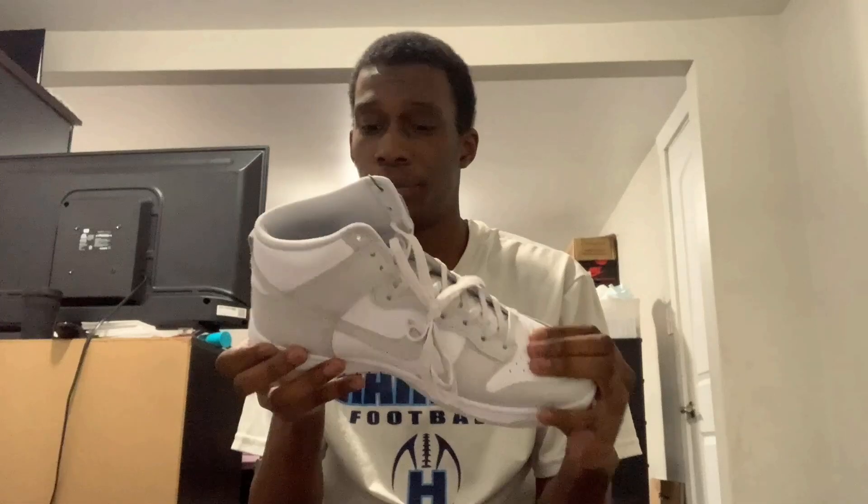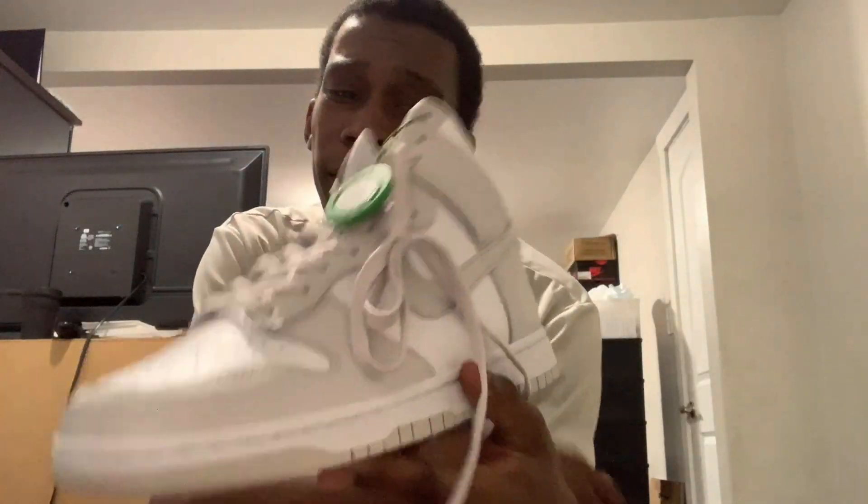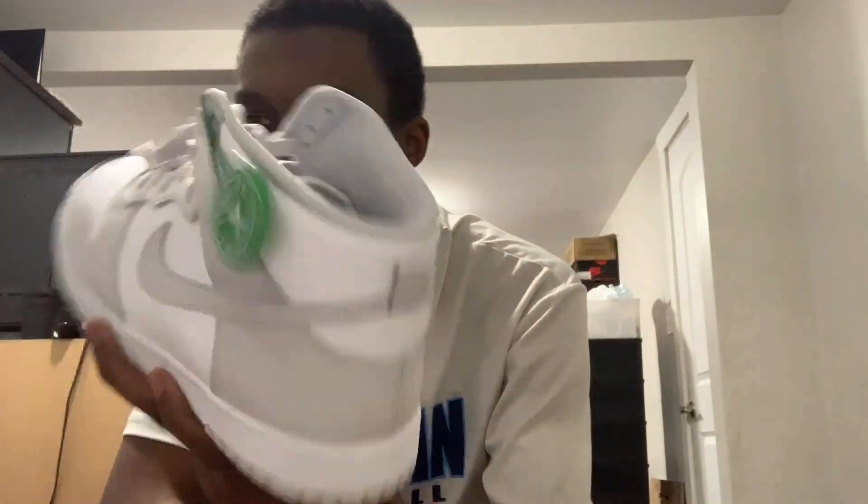These aren't bad. My favorite out of all the dunks released today was the UNCs, but I did not want to pay $300, and then after shipping like $350 or $400. I ain't want to pay that — I don't want to buy shoes just for the hype.